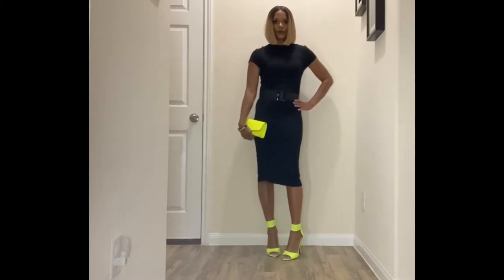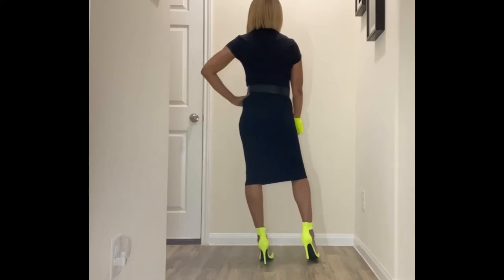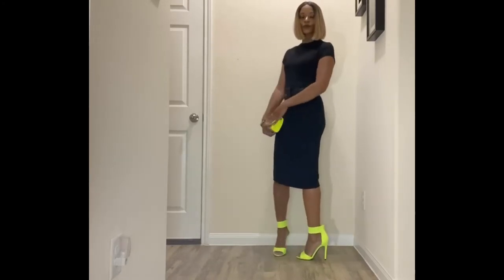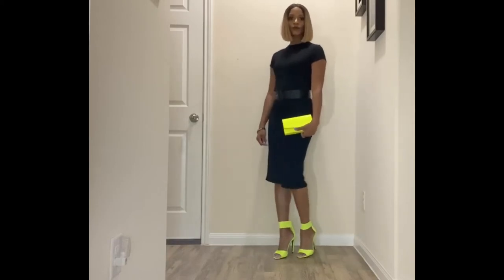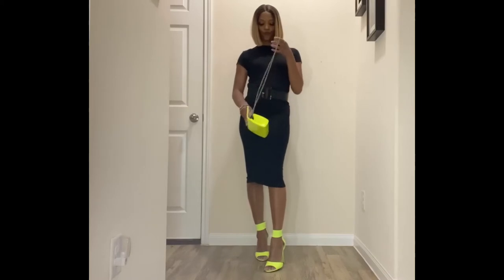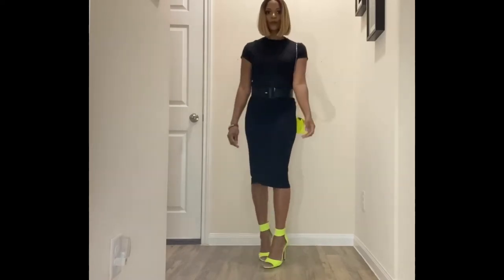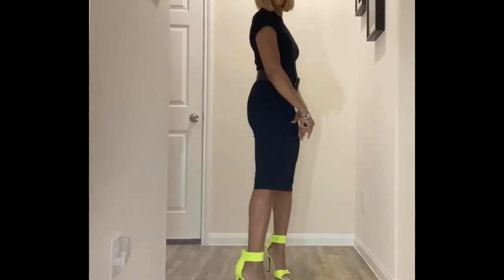The next dress is a black bodycon dress for eleven dollars. It's more of a t-shirt material with a lot of stretch — I got it in a medium but could have gone with a small for a tighter fit. I paired it with my neoprene neon heels from Shoe Dazzle, a neon clutch from Boohoo, and the black waist belt from my previous accessories haul. This is really cute for the office — just pop on a blazer of any color. You can also take this dress from day to night.